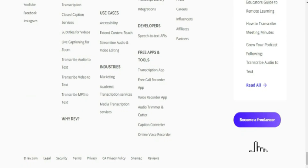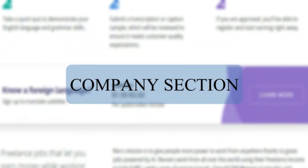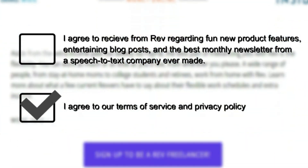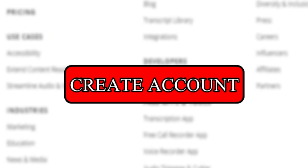Since big companies would not support scams, you can trust that Rev.com is legitimate. Scroll down to the bottom of the site and click the button to be redirected to the sign-up page for your free account. You will need to fill in your first and last name, email address, and password. Under the company section, make sure to leave it blank. Uncheck the box so you won't receive unwanted emails, then check the box to agree to their terms and conditions. Then click the create account button to begin transcribing.